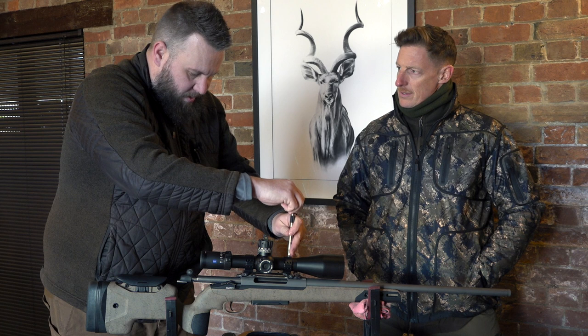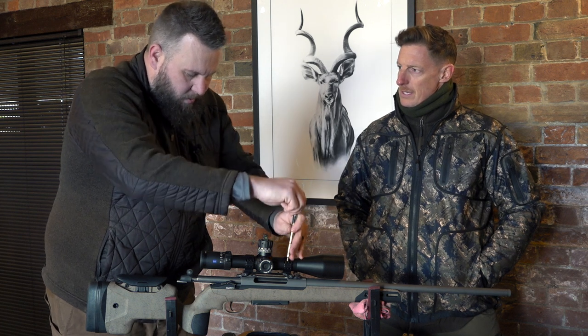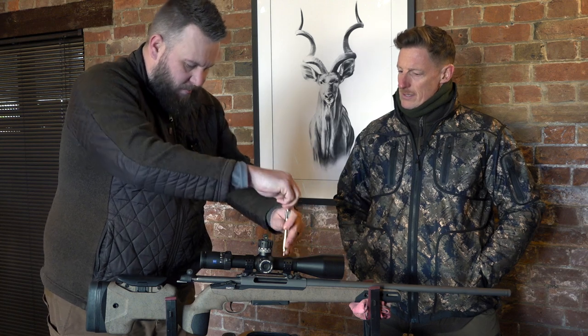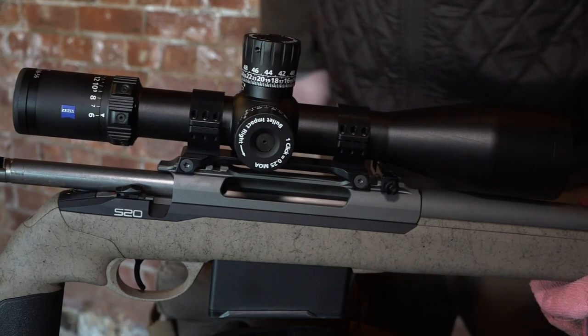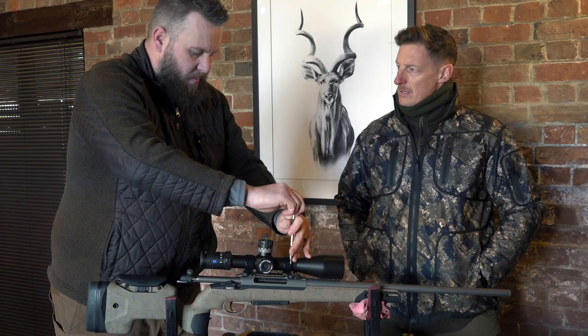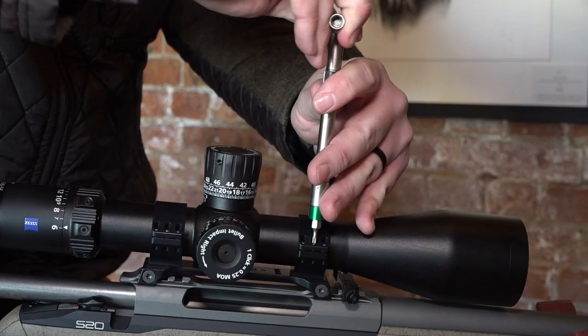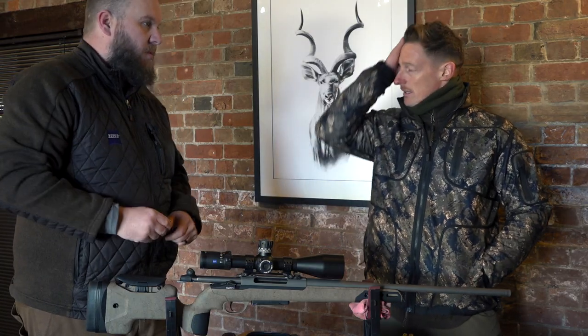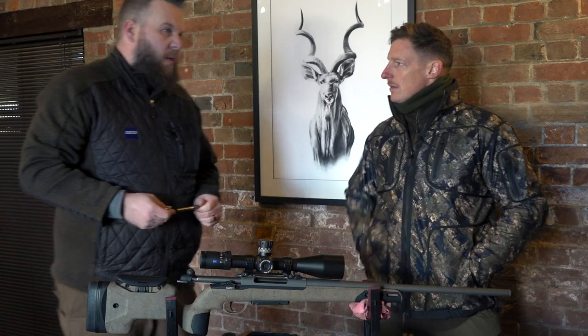He's been tempted to take up precision rifle shooting, and today he's visited by Andy Simpson-Nicks, who runs PRS in the UK. He's got a fancy new Seiko S20 rifle, a box full of goodies, and the latest Zeiss LRP long-range scope. Andy is going to help him set it all up and teach him the tips and tricks he'll need for shooting at longer ranges.